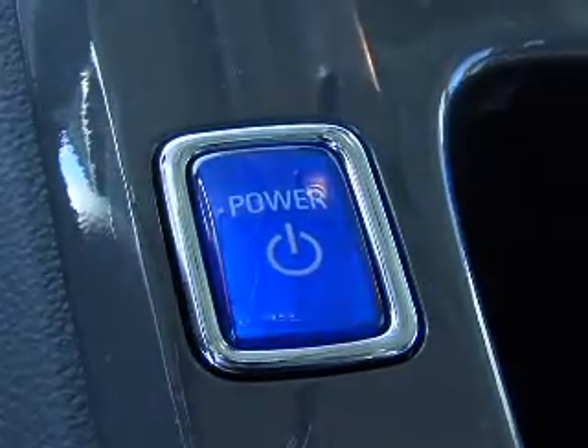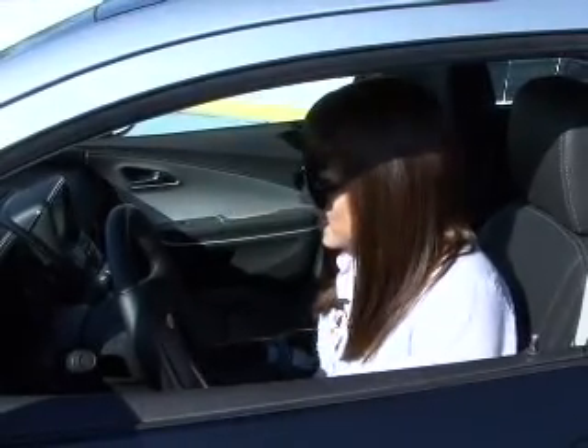All I have to do is press the power button and it starts the car up and you can't even hear it running. You get in this, you push the button and there is no engine that starts.